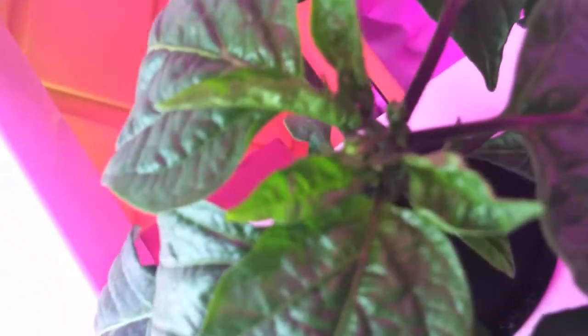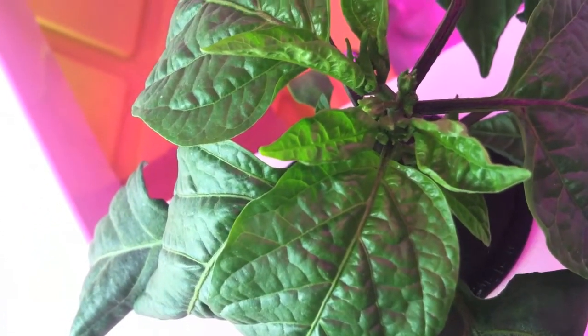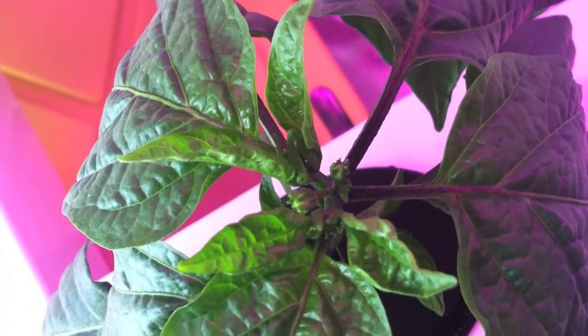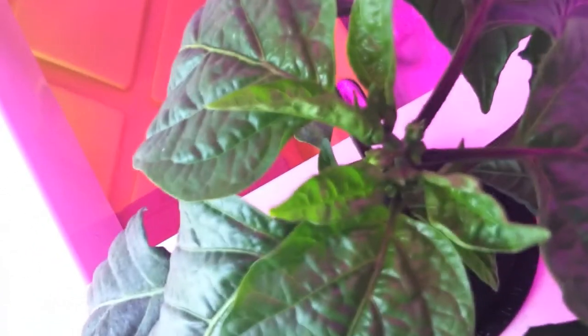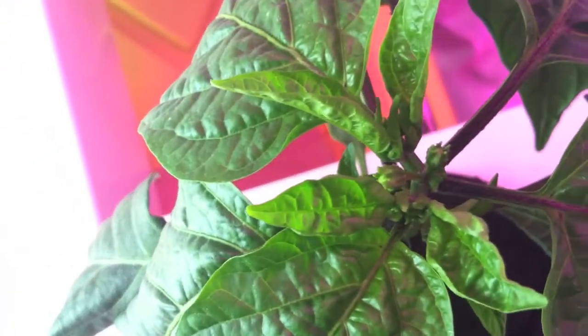One interesting thing is — you can see on this side there's the beginnings of some little buds actually. You can see that one right there, which I'm pretty excited to see this early.